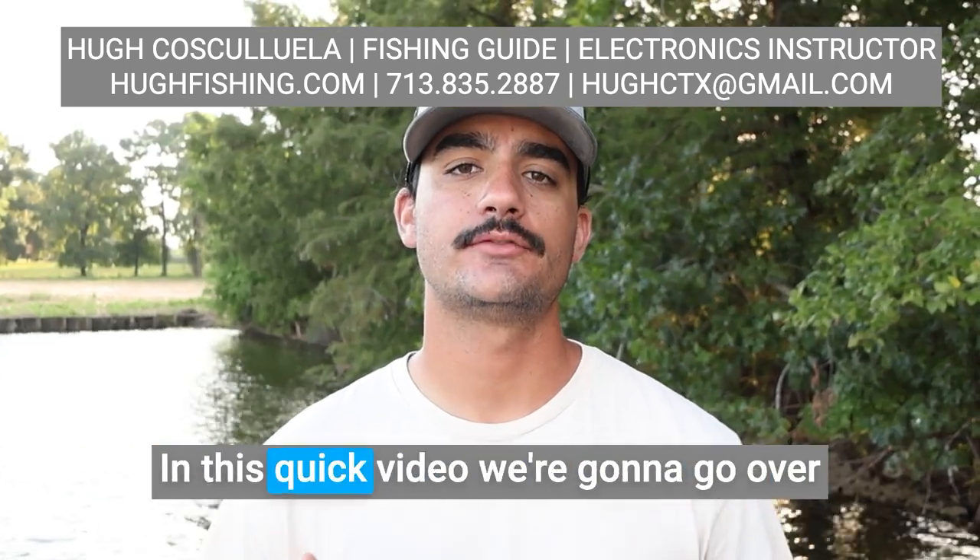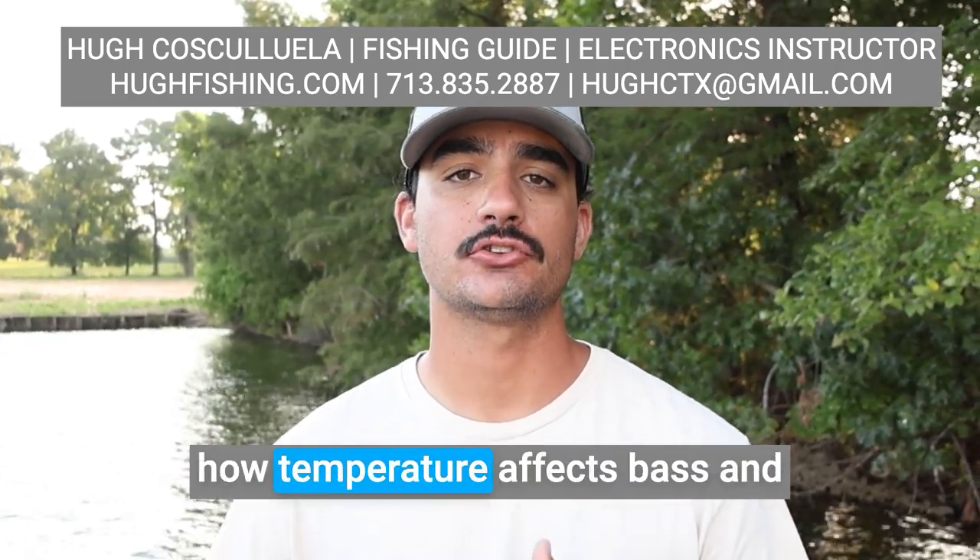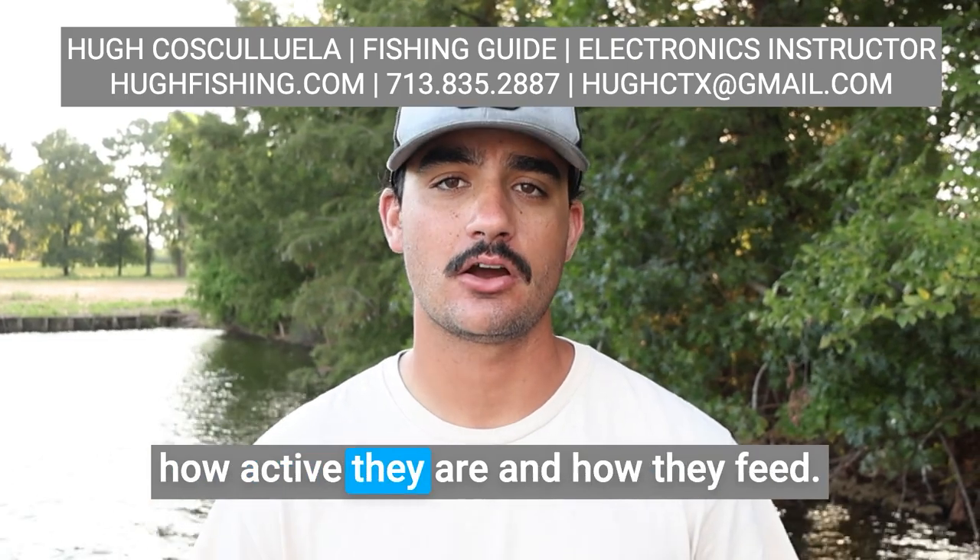Hey guys and girls, Hugh Coscoil here. In this quick video, we're going to go over how temperature affects bass and how active they are and how they feed.